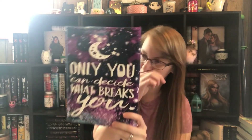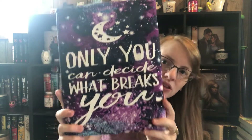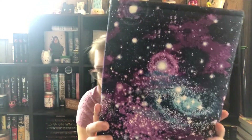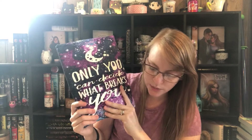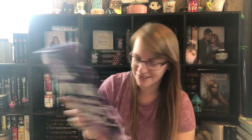The next two are guitar-themed. This one — I cannot get over how gorgeous it is — says 'only you can decide what breaks you.' Look at that galaxy theme, it's sparkly, so beautiful. I love the purples, the blues, the white. This is one of my favorite sleeves. I actually got this one and two others before I even became a rep because I just love their book sleeves so much.